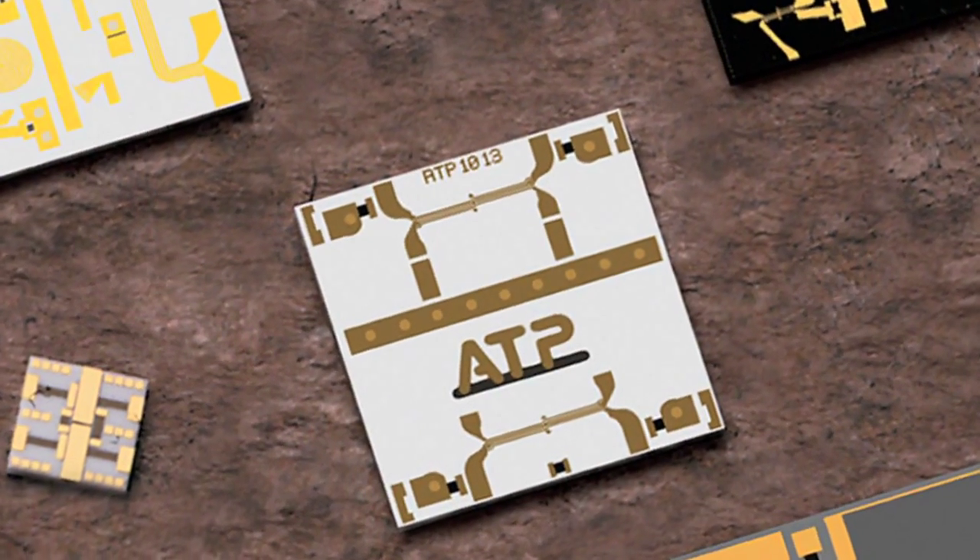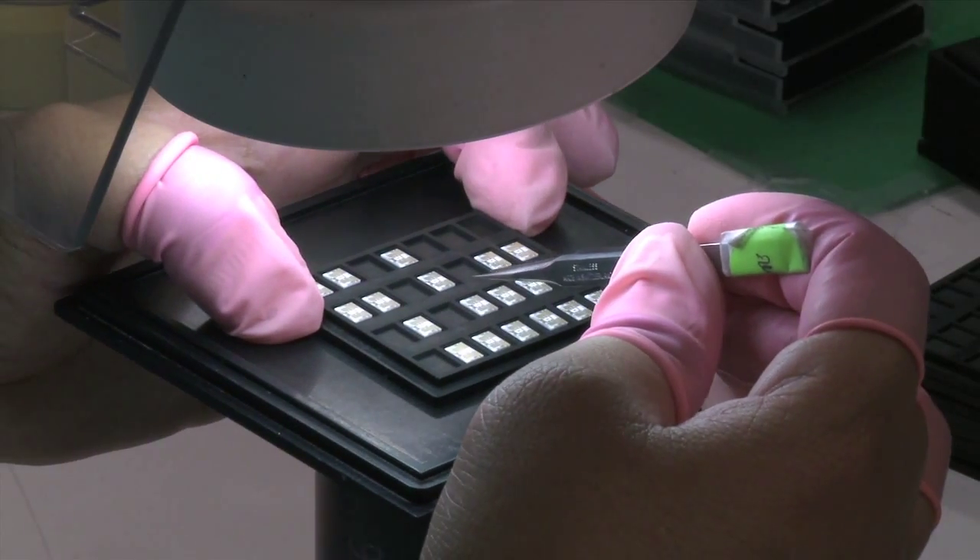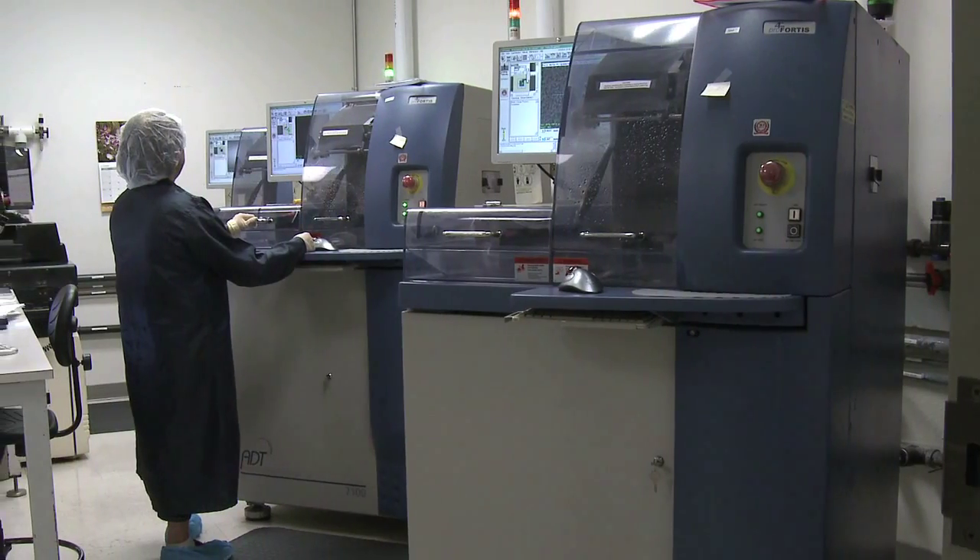What exactly is thin film technology? We sat down with Dave Adams to find out more about this fascinating technology and how it affects your life. Thin film technology is used to create custom circuits for high frequency telecommunications, satellite, military and internet applications. It's also known as hybrid technology because we use semiconductor manufacturing methods to create miniaturized PC boards.